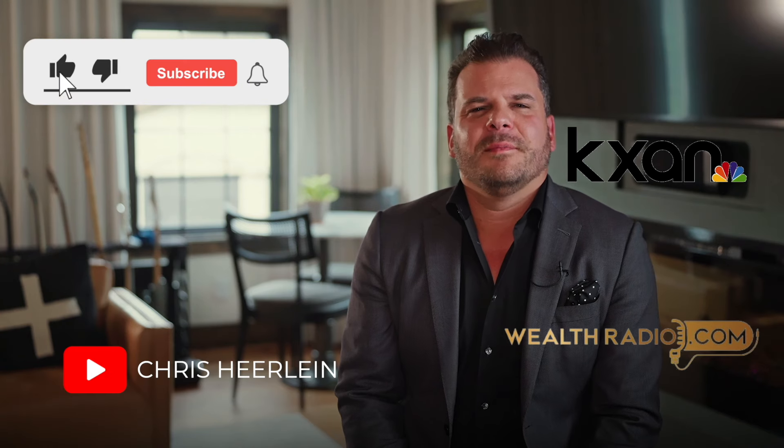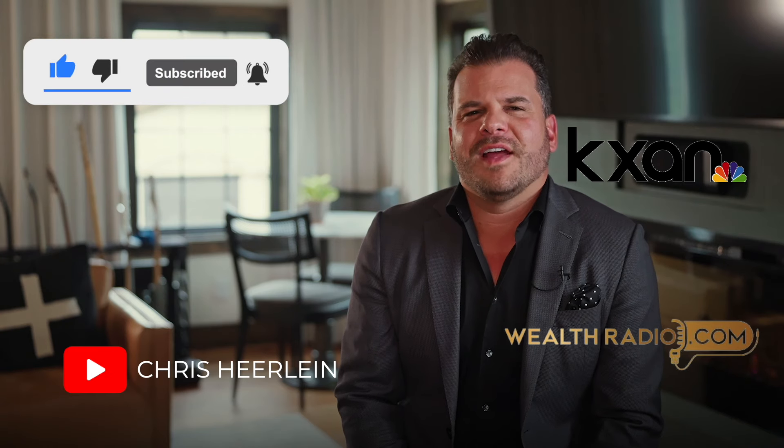Good day everybody. Chris Herline here of REIT Financial, host of Retire Ready TV on KXAN and host for 10 years now on KLBJ's Wealth Radio every Saturday at 11 a.m.